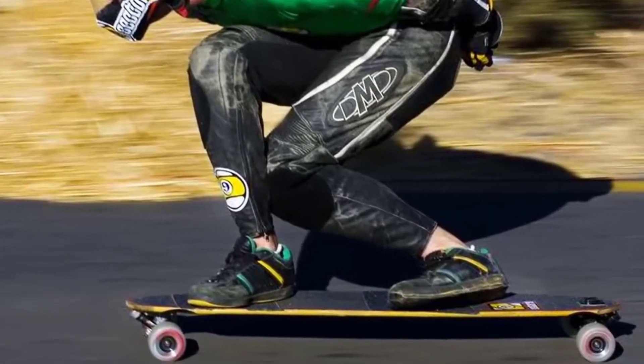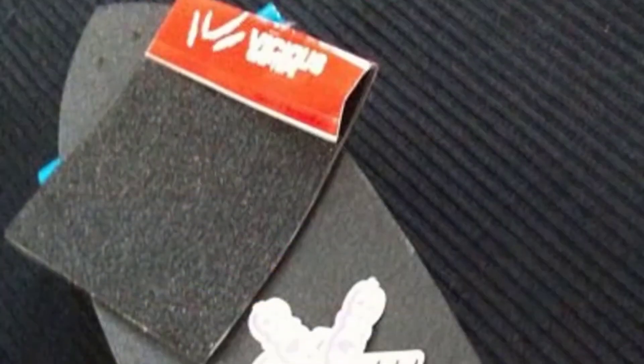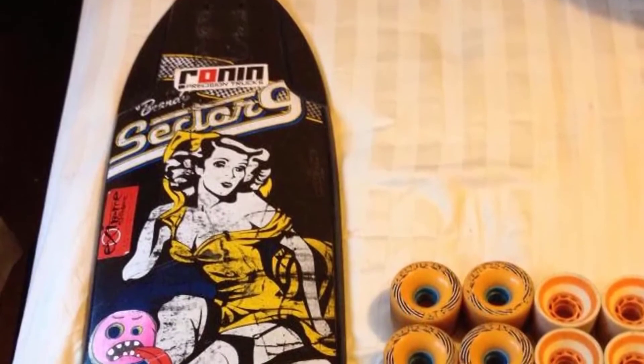The coarse grip tape offers great stability but also allows you to change positions quite easily. Moreover, it is worth noting that those who have used this longboard were quite impressed with its ability to give you a stable downhill ride.